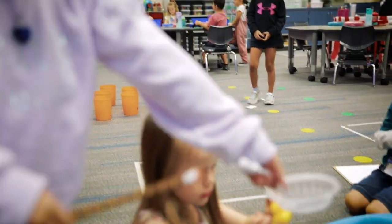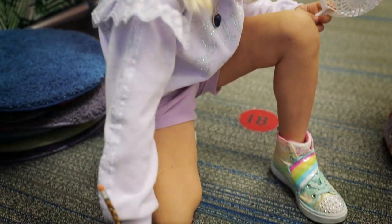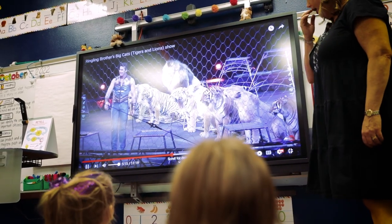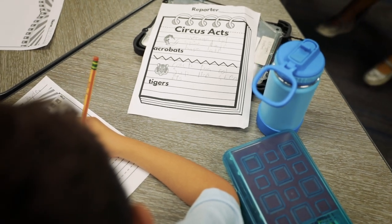We find a duck and it has letters all over them, and then we draw the letters that are on it. My students are watching a clip from a circus and taking notes as reporters, and they're going to use that information to create a descriptive writing piece.